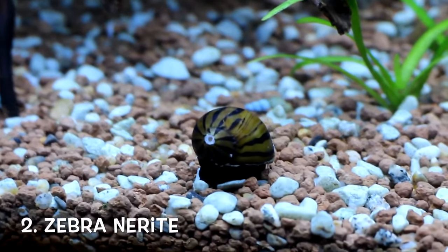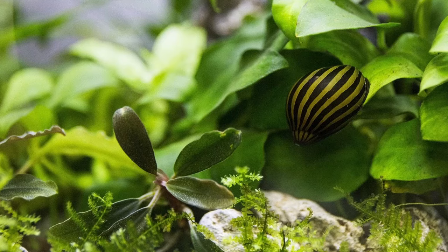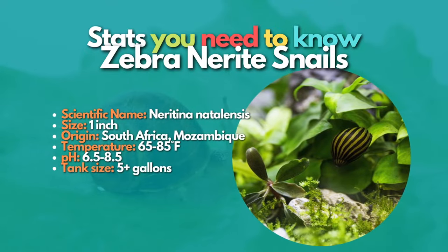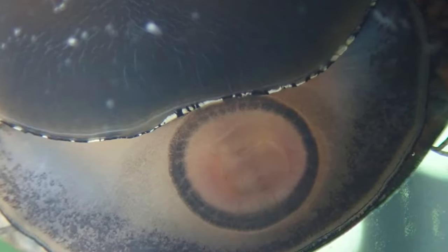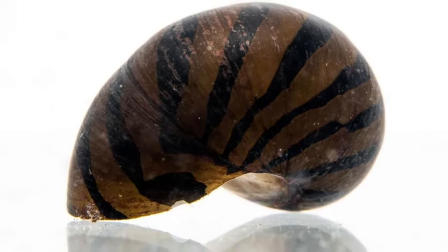These peaceful snails are perfect for aquascapes because they do not eat live plants. Next is the zebra nerite, known for the zebra-like stripes on its shell. Zebra nerite snails are one of the best for your planted aquarium — they look amazing and get their name from their beautiful striped shells. It's not only their looks that make them so great; they are also excellent algae eaters. Nerite snails cannot breed in freshwater and rely on brackish water to reproduce, so you'll never have to worry about this species overpopulating your freshwater aquarium.